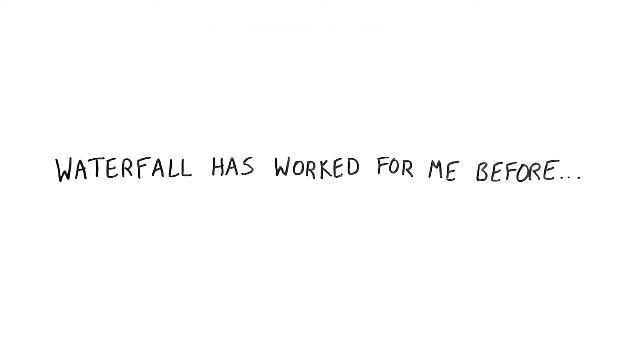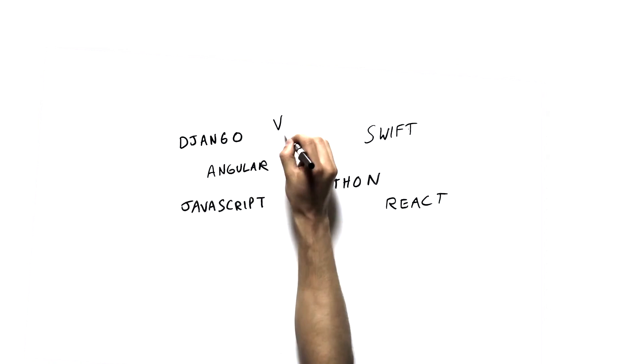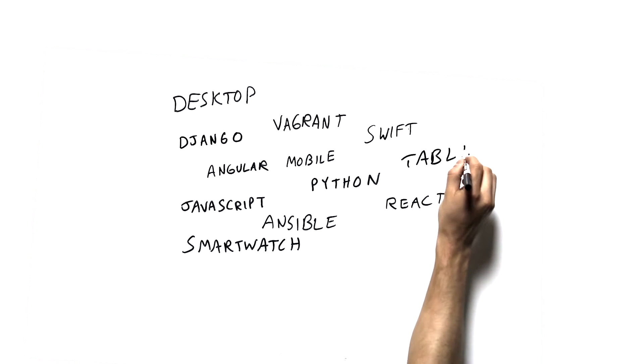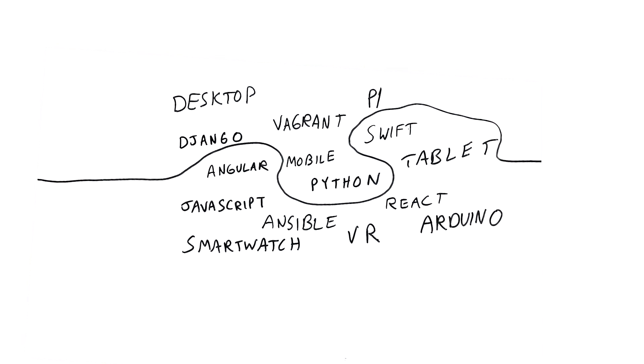In the past, the systems or platforms you were programming for were a lot more limited, and there were rigorous specifications on how things were supposed to work and where a program was supposed to run. Now there are so many languages you can write in, technologies to use, and places where the application should run. The need to be able to quickly react in Agile-based sprints is definitely important.